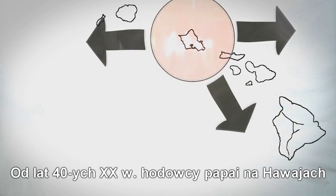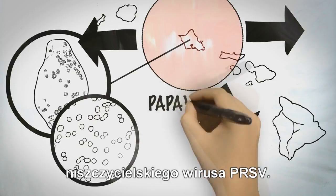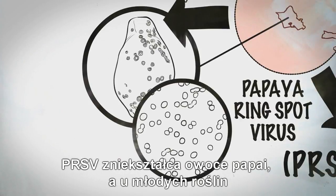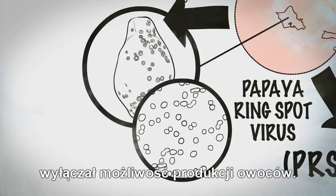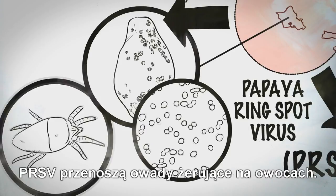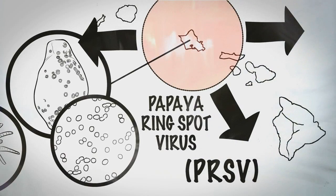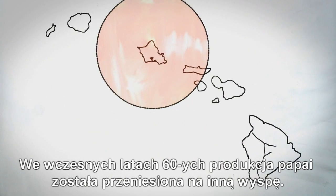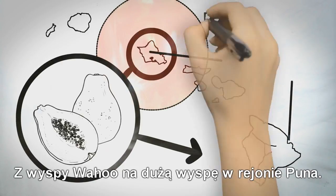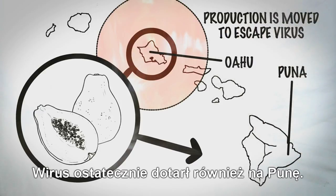Since the 1940s, the Hawaiian papaya industry had been battling a problem: the destructive and rapidly spreading papaya ring spot virus, aka PRSV. PRSV deforms the papaya fruit and, in young plants, destroys the plant's ability to produce fruit at all. PRSV is transmitted by insects that feed on the fruit. Many methods were deployed to try to stop the destructive virus. In the early 1960s, farmers moved papaya production from one Hawaiian island to another — from Oahu to the Big Island of Hawaii in the Puna District — but the virus ultimately reached Puna.